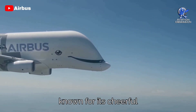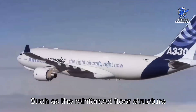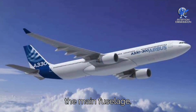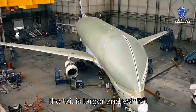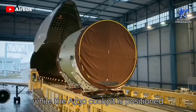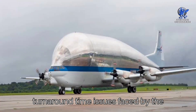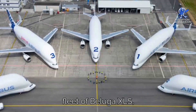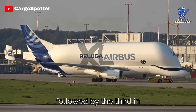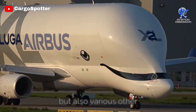The Beluga XL, known for its cheerful whale-like appearance, is based on a modified A330-200 airframe. It incorporates various modifications, such as the reinforced floor structure from the A330-200 freighter and a combination of designs from the A330-200 and A330 for the main fuselage. While the wingspan remains the same, the tail is larger and ventral fins have been added. Loading is done through an upward-opening hinged cargo door at the front, while the A330 cockpit is positioned lower to allow the door to open without affecting electronic and flight control systems. Airbus plans to have six Beluga XLs in service by 2024, with the first delivered in January 2020 and the third in late October 2020.